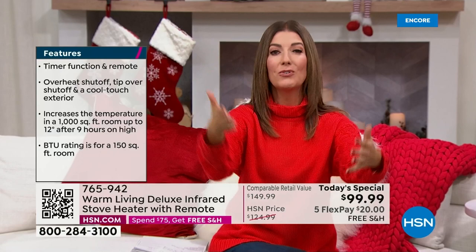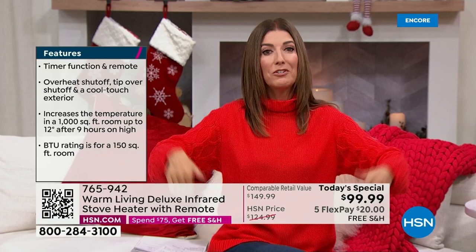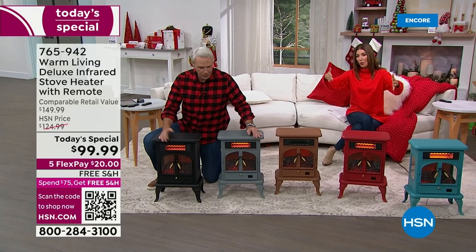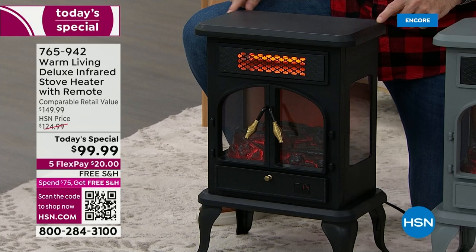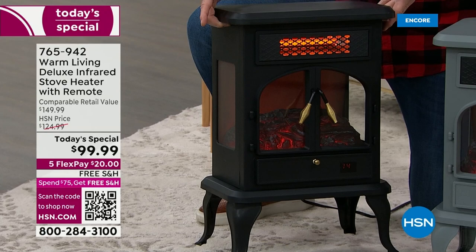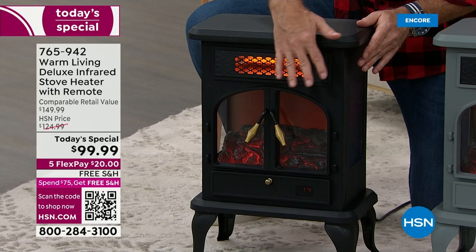Now you can heat that one room with infrared heat — so soothing, so warm, so cozy. It heats you, not the air around you, from the inside out. I love the way it looks — it's a beautiful design. You can see the flame from all three angles, and you can adjust the level of the flame. It's about 22 inches tall, 15.5 inches wide, 11.5 inches deep, and weighs 10.5 pounds. At 10.5 pounds it's pretty portable. The flame effect uses the same technology they use in Hollywood to create flames.